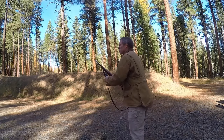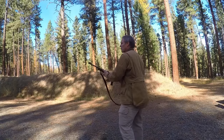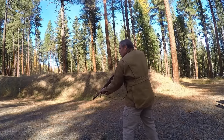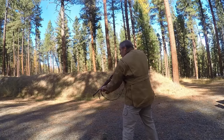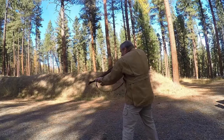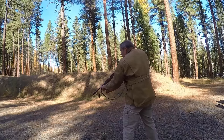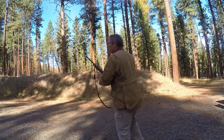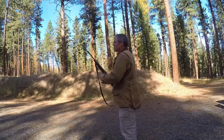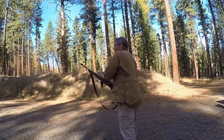Now, we've got a malfunction. That's something about the Marlin — it tends to malfunction more than the other rifles do.